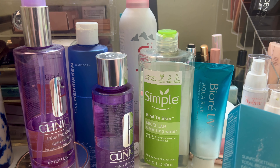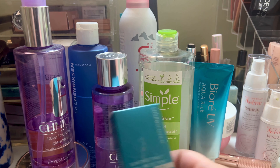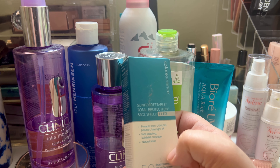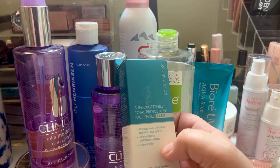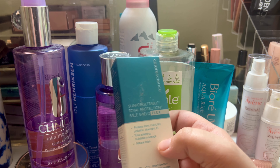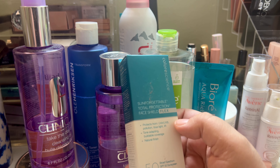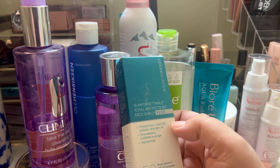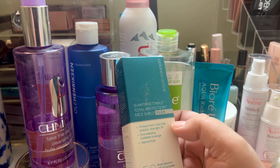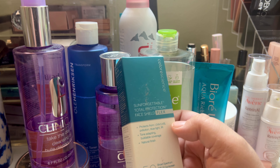For sunscreen, the Biore UV Aqua Rich — it's a watery essence, SPF 50 with PA++++. This is a moisturizer with hyaluronic acid and SPF. I really like this product a lot — it makes me want to wear it all the time, and that's what you want. It's a chemical sunscreen with UVA and UVB protection, and there's no cast with it whatsoever.